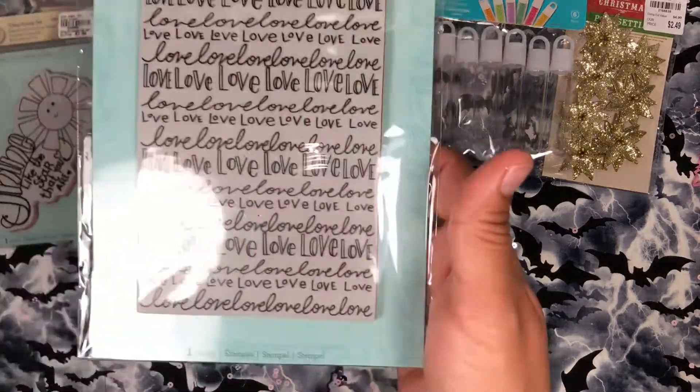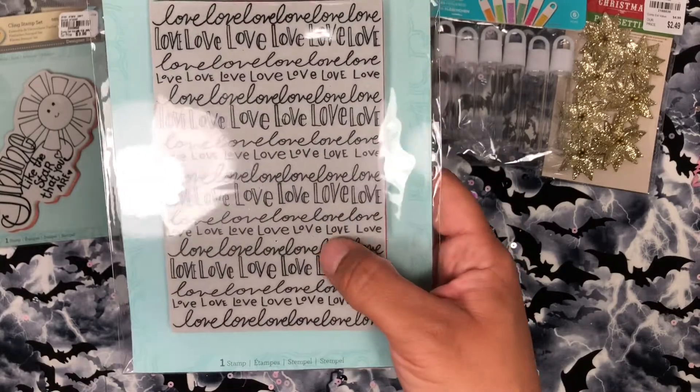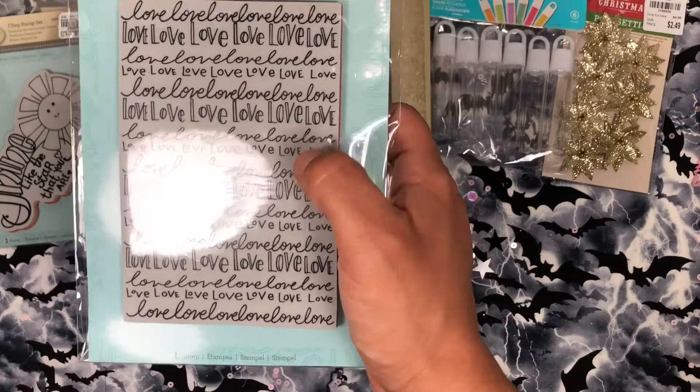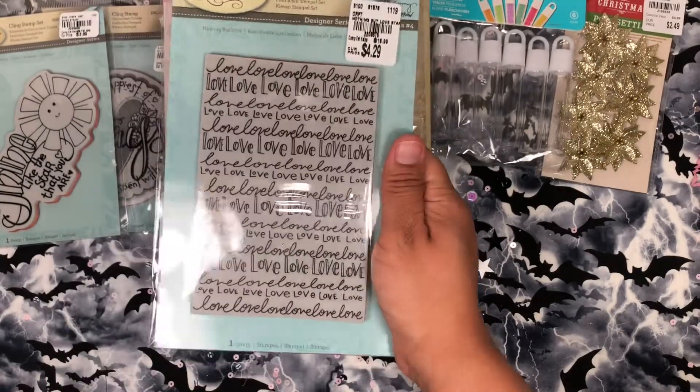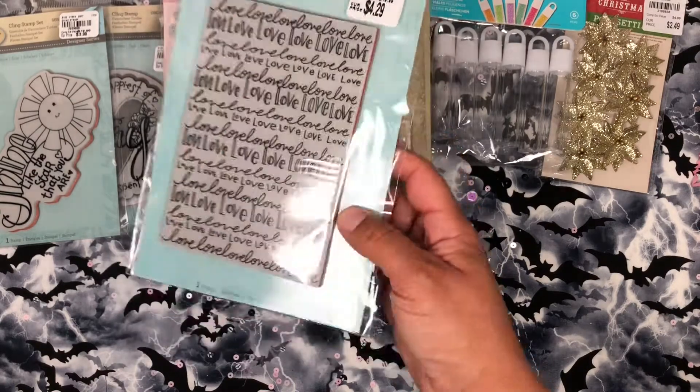And then I got this one as a background. Imagine embossing this in white and then just putting a bunch of different watercolors all across — that would be so cute, and then with like a heart on the top. Oh, love that.